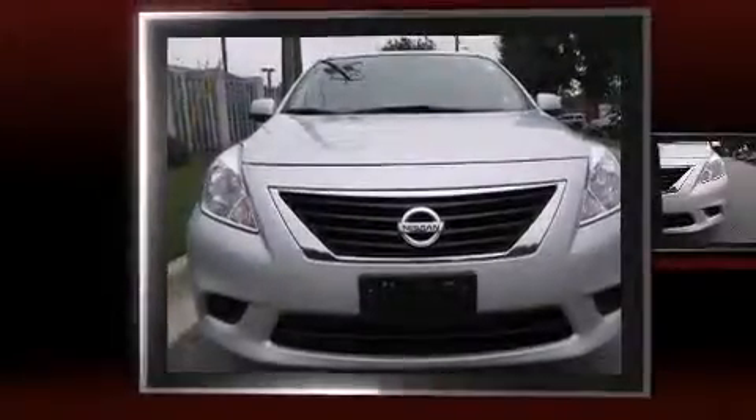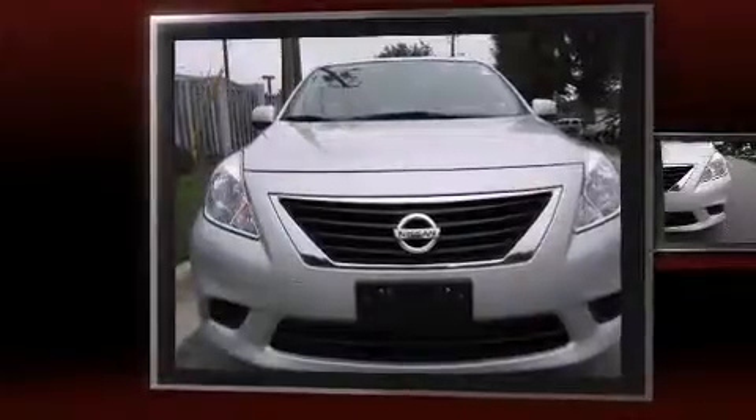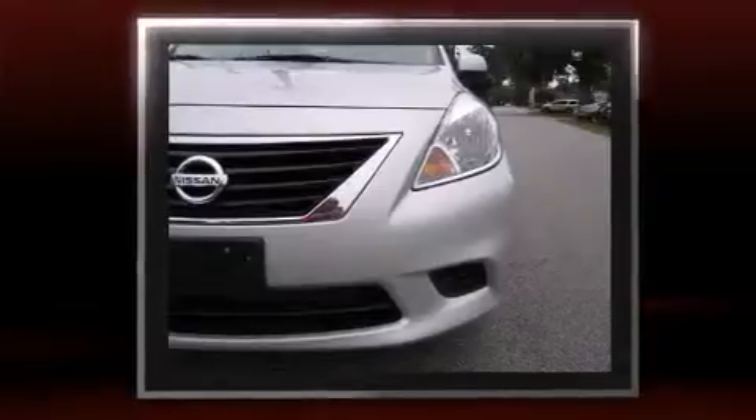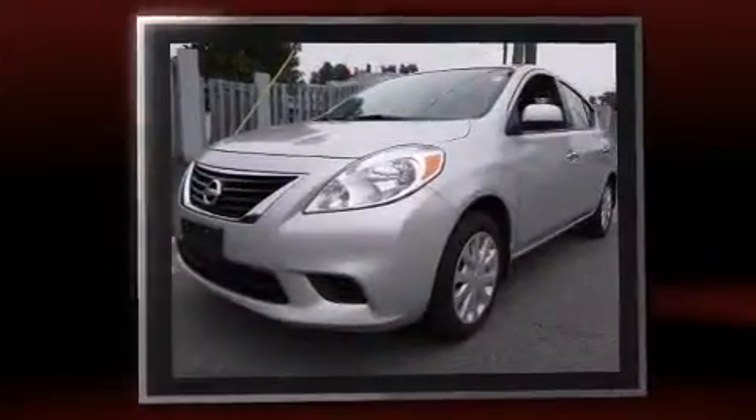The 2013 Nissan Versa. This four-door, five-passenger sedan still has fewer than 40,000 miles. It features an automatic transmission, front-wheel drive, and an efficient four-cylinder engine.